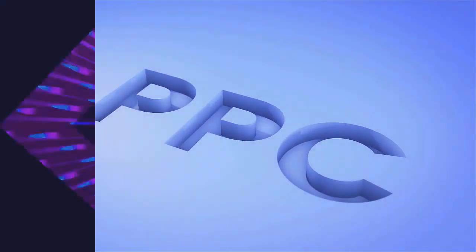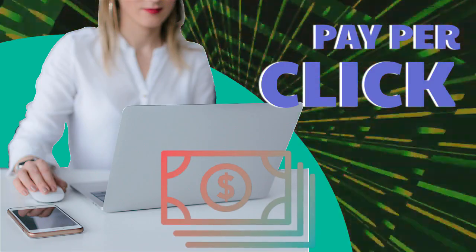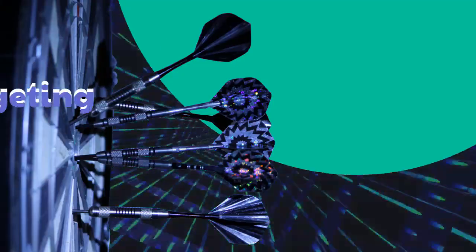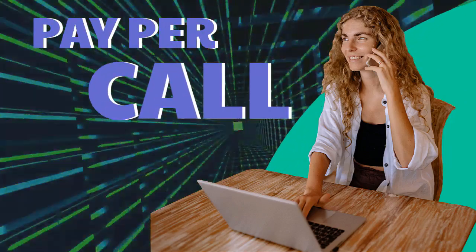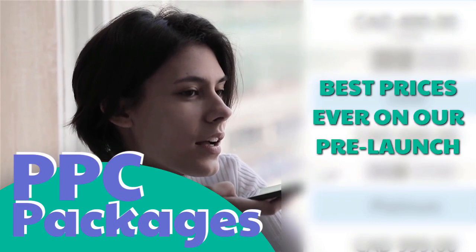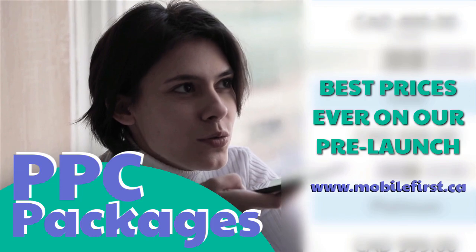PPC — pay per click, paid marketing, free marketing retargeting, pay per call, PPC packages. Best prices ever on our pre-launch — check it out at mobilefirst.ca.